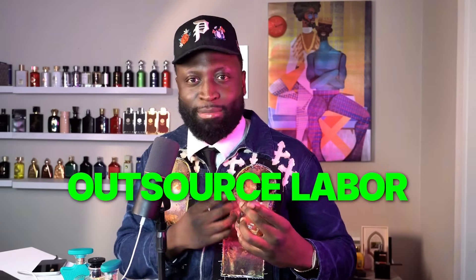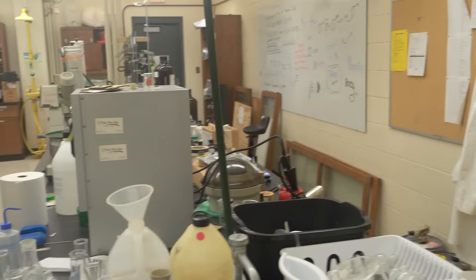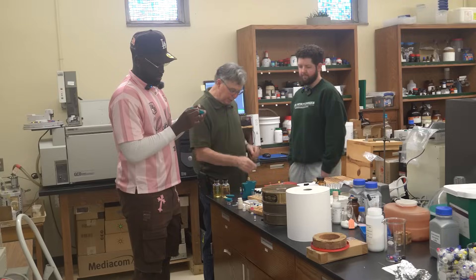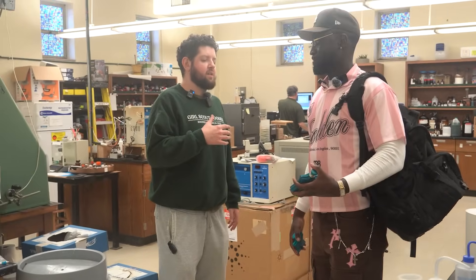Those ingredients that you see on Fragrantica — those are not the ingredients. So I wanted proof. I went to a GCMS lab on the University of Memphis campus to meet up with Professor Gunner of the chemistry department and his graduate assistant Mark Wilson to find the truth. And here's what we found.